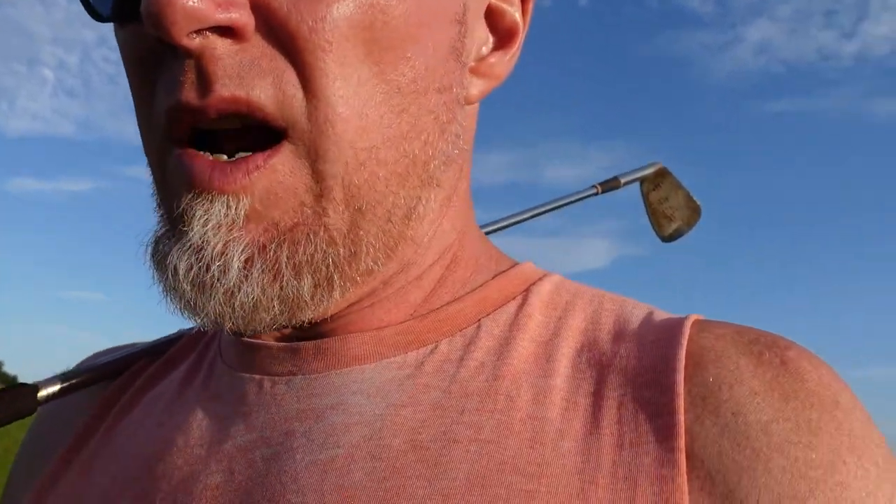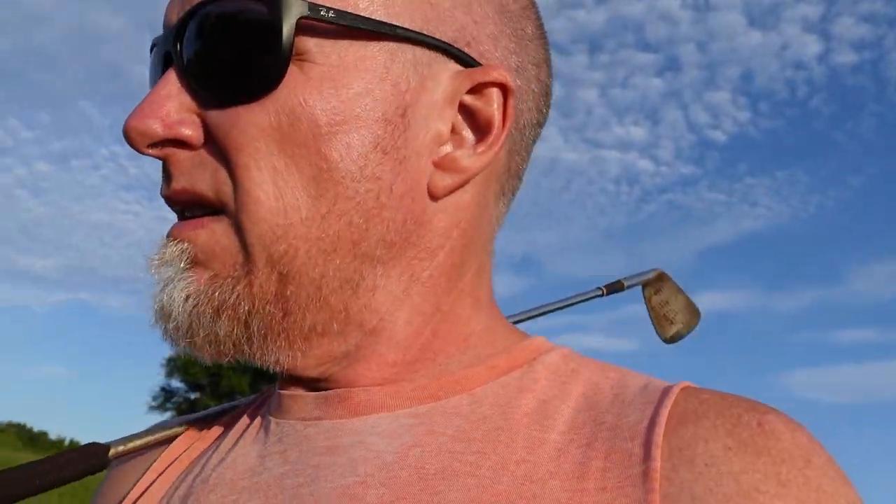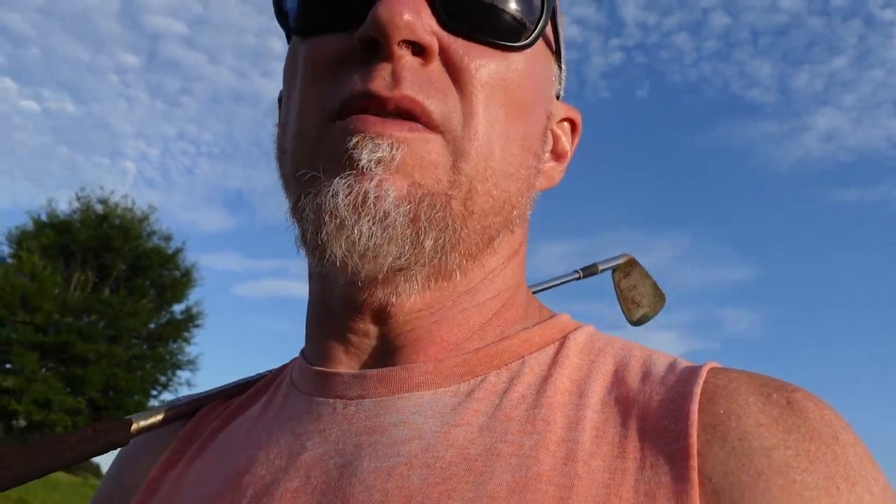Good afternoon from hot and muggy Florida. Decided to come out and look for some balls since I got a little bit of time — trying a new camera. I've been taking the videos with a cell phone, an iPhone 13, but I decided to try a real legit camera. It's a Sony ZV-1. I like it, but I'm still learning how to use it. It's got a better microphone and different things.